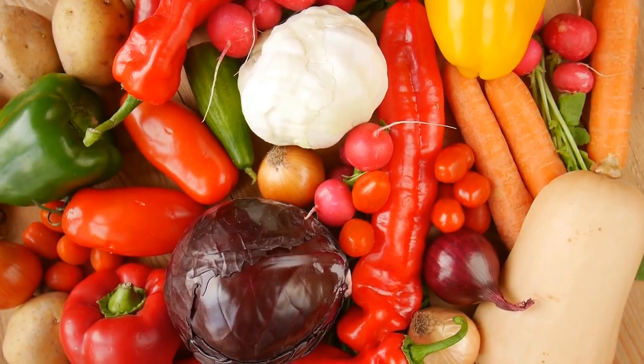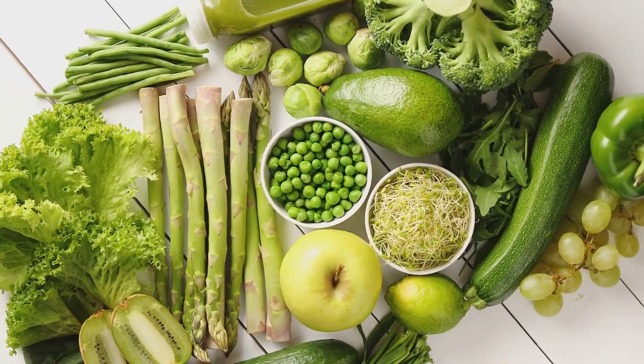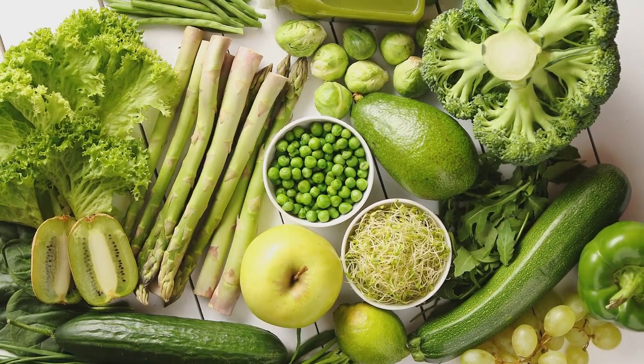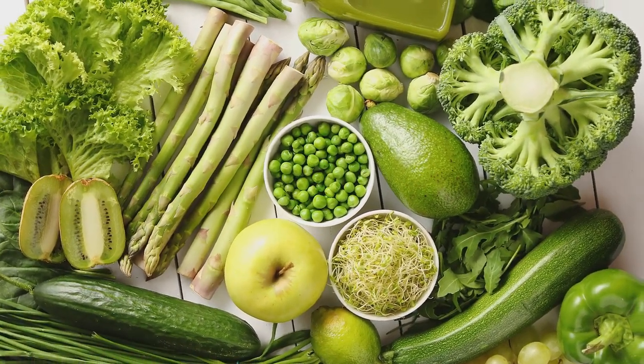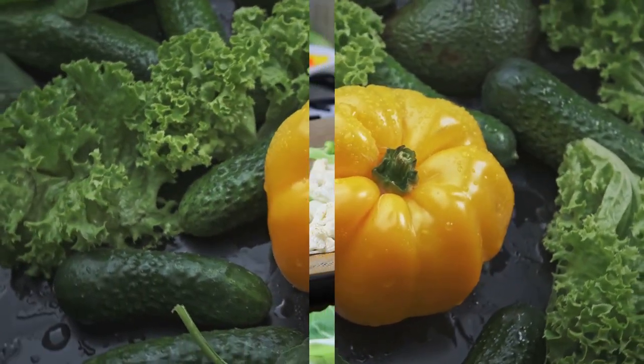Now let's talk about vegetables. Non-starchy vegetables such as leafy greens, broccoli, cauliflower, peppers and cucumbers are incredibly low in calories and carbohydrates, making them ideal choices for individuals with diabetes. They're also packed with vitamins, minerals and antioxidants that promote overall health.